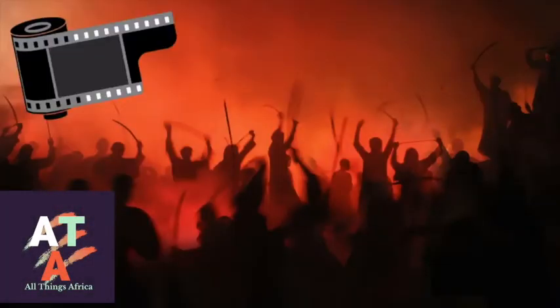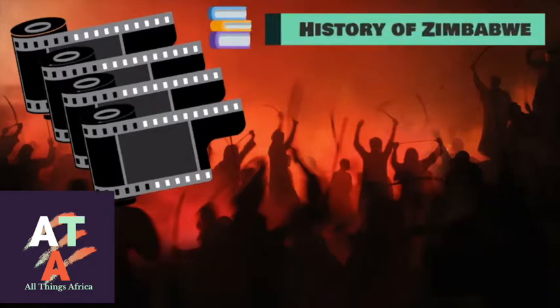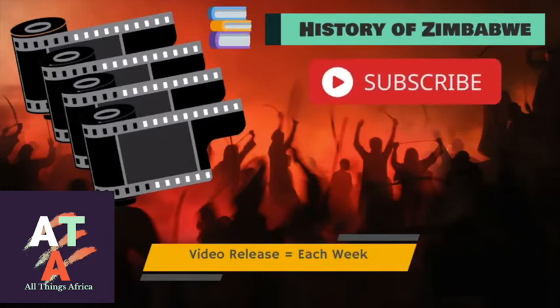This video is part of a four-part series on the history of Zimbabwe. We will be releasing a video each week, so make sure you don't miss a new episode by clicking on the subscription button below and the notification bell.